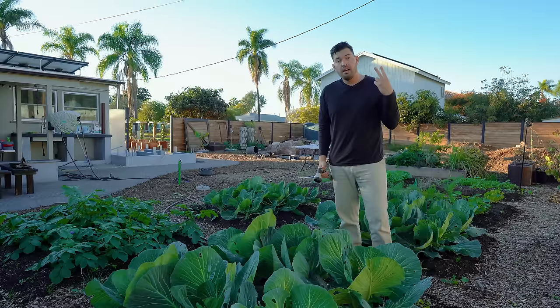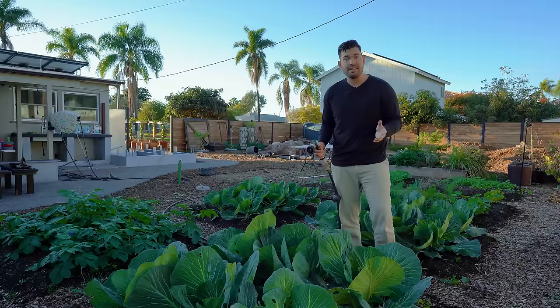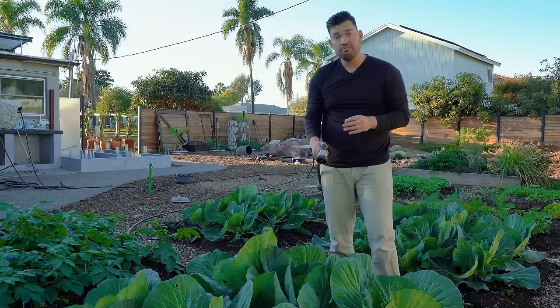I've got two watering tips that have really helped me grow better brassicas here in San Diego, but they'll apply anywhere you live. Number one: just evenly moist soil, as often as you can keep it that way. It actually rained last night, so I don't have to water today. But if I did, I would come through and hit the base of the cabbage. Ideally you've got drip irrigation or soaker hoses or something like that.